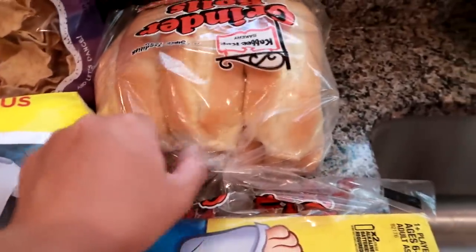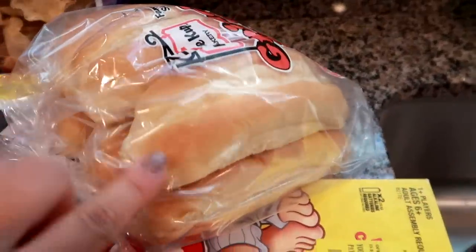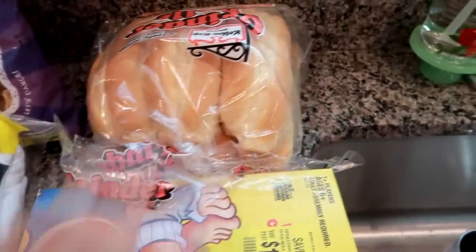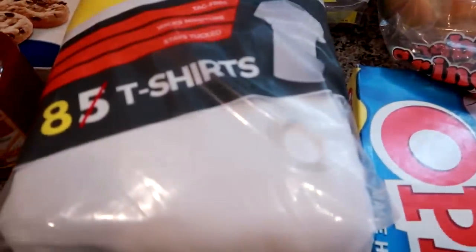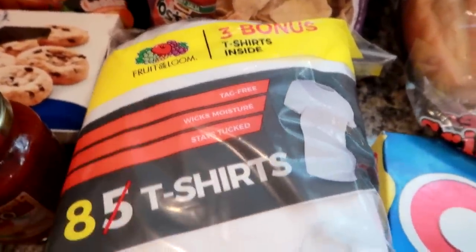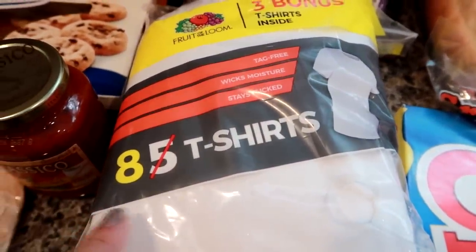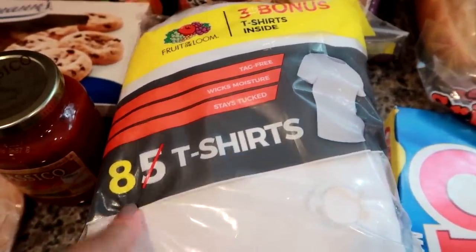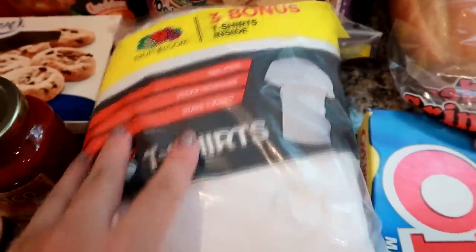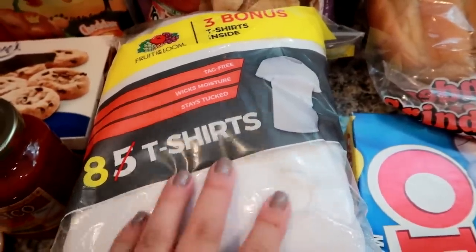I grabbed some Coffee Cup Bakery sub rolls — they freeze really well and I can use them for sandwiches and dinners. I got the party-size bag of Scoops. My son needs undershirts, so I got the Fruit of the Loom ones — the best deal for the money at $8.96 for eight t-shirts, and they're tag-free, which my son likes.